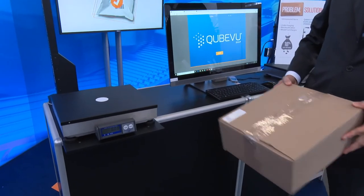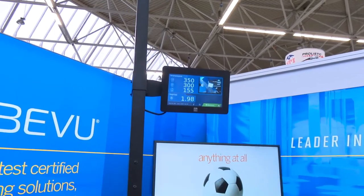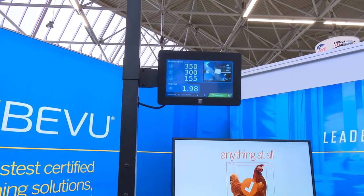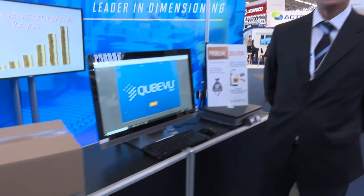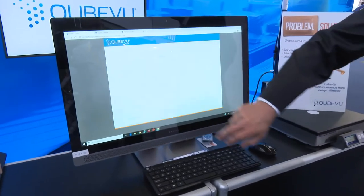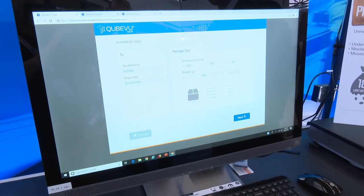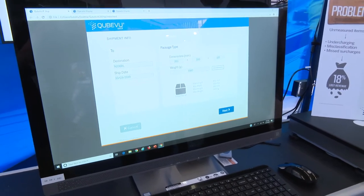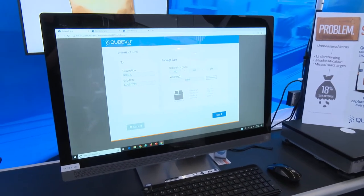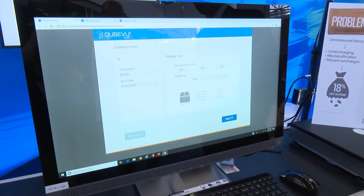Here we can actually see QView operational. As you can see, the dimensional data is captured instantly — we've captured the width, length, height, and weight of the item in 0.2 seconds. This data can be used for shipping purposes. Here we can see the captured dimensional data using the Royal Mail classification of letters and parcels, and the solution has identified the item as a small parcel, with the measurements shown.